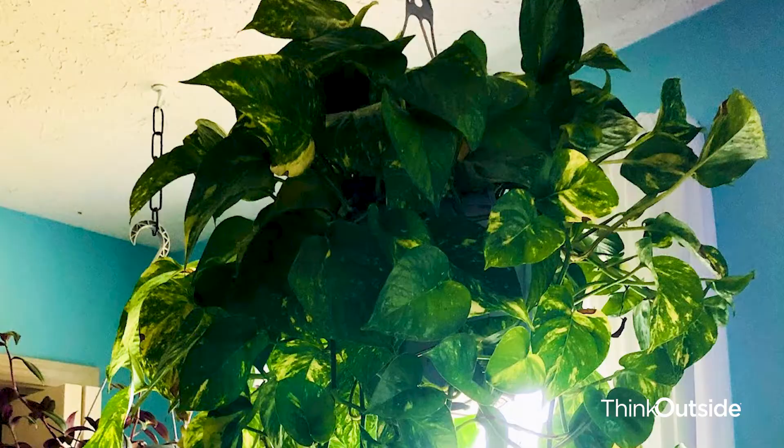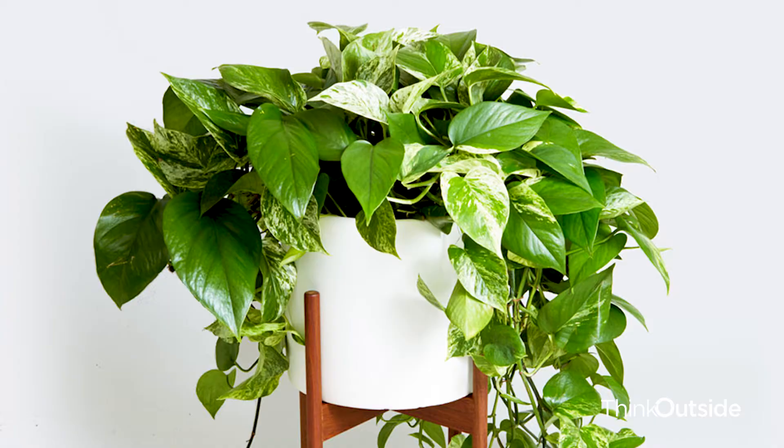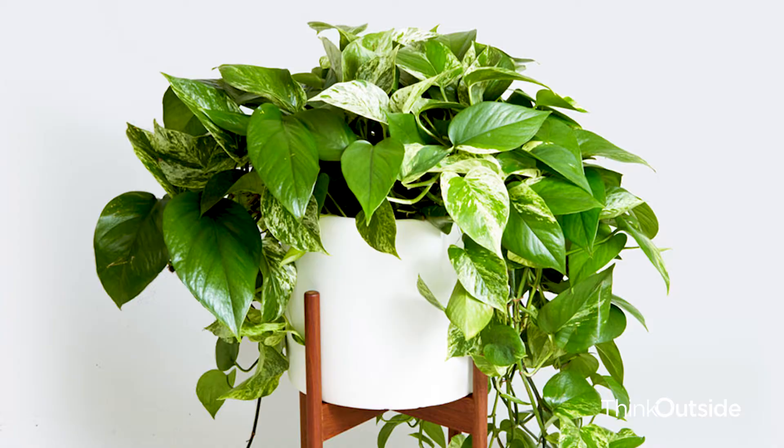We have here the golden pothos, otherwise known as devil's ivy. I don't know where that name came from — that's pretty sinister. But it's a beautiful plant with variegated leaves, and it's in a hanger pot because the stems can grow very, very long. I've actually had 10 to 15 foot long ones — they'll just keep growing and growing. Likes bright, indirect sunlight and moderately moist soil. Great for purifying the air.